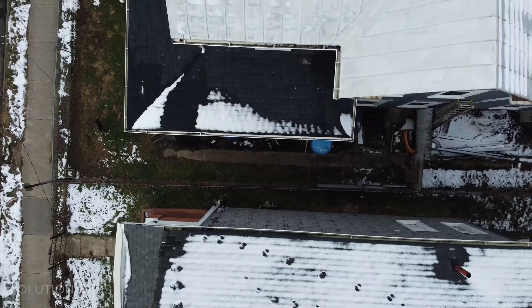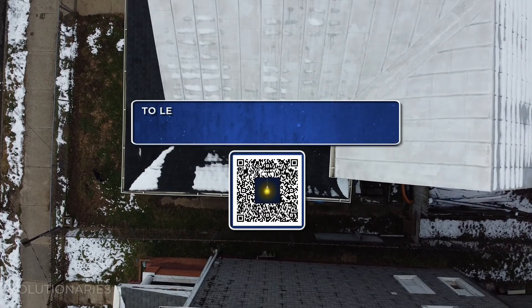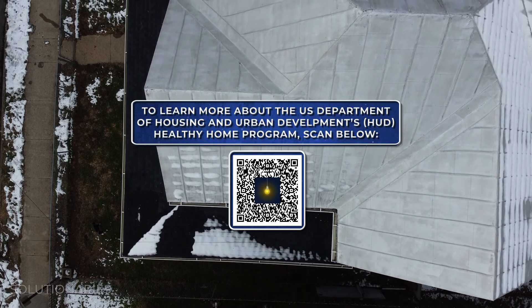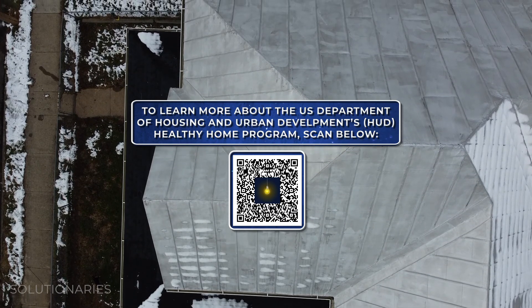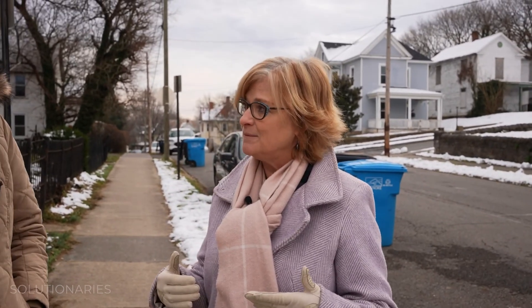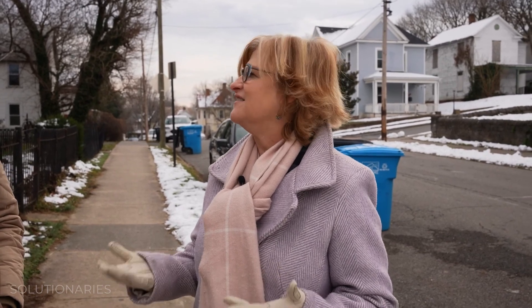HUD has a program called Healthy Homes. Green and Healthy Homes goes a little bit further — what we do is try to leverage different free services available to low-income homeowners to see what other services could be provided for them that would maximize their benefit in the least invasive way.